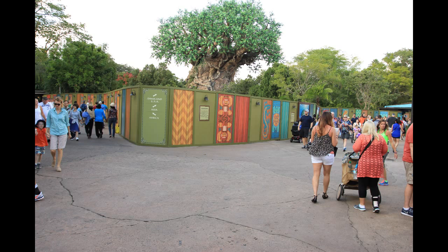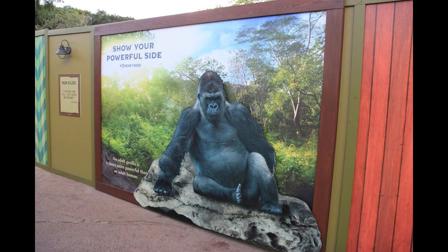Heading into Animal Kingdom itself, these construction walls are still up around the Tree of Life. We'll be seeing many more construction walls, but I wanted to point out the details on this particular one. These details weren't always up here, but now they have many of these murals, kind of 3D. We'll see a lot more of these over when we get to Asia. They have different themes as the walls go on around the bay.